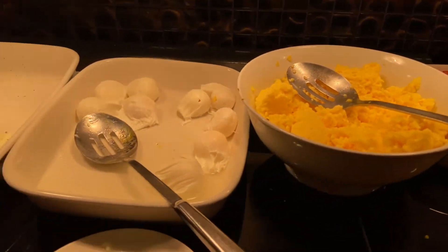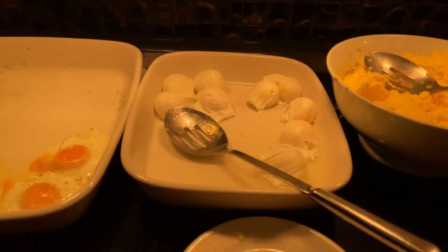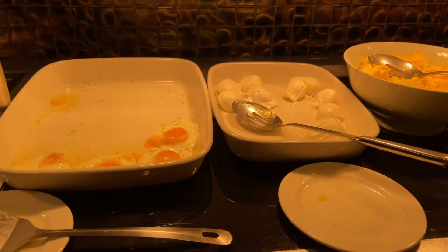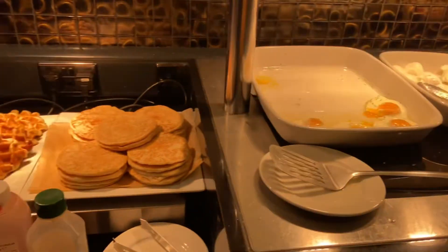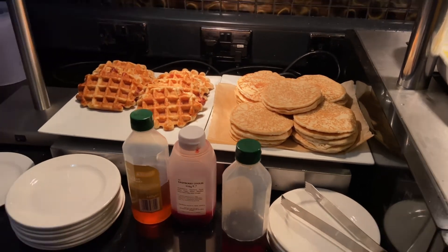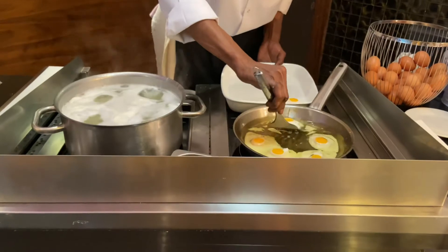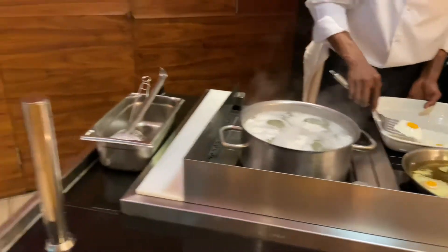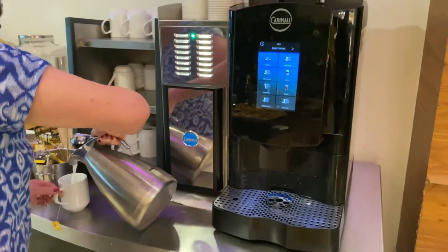You can also order a made-to-order omelette and change the ingredients to your liking — they'll make it fresh for you. So much to offer. Pancakes and waffles too. Overall, very impressed — one of the best breakfasts we've had in a hotel in England.